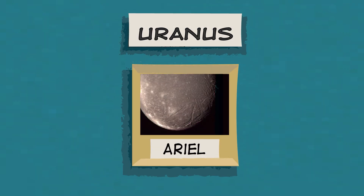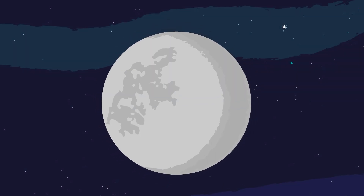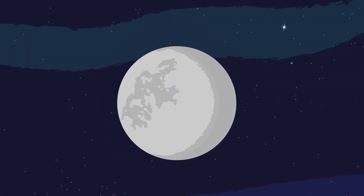Uranus has more than 20 moons. Its larger moons, like this one named Ariel, are thought to be made up of half water ice and half rock. Scientists have discovered more than a dozen moons orbiting Neptune. Its largest moon, called Triton, has volcanoes with icy lava flows. Volcanoes, underground oceans, and icy jets — what do you think we'll discover on moons next?